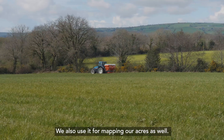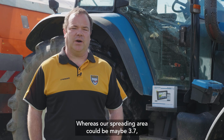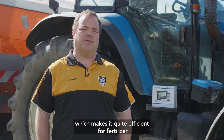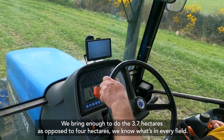We also use it for mapping our acres. When we go to our maps and we have four hectares in the field, those could be map hectares, whereas our actual spreading area could be maybe 3.7 hectares. That makes it quite efficient for fertiliser — rather than bringing enough for four hectares, we bring enough to do 3.7 hectares. We know exactly what's in every field.